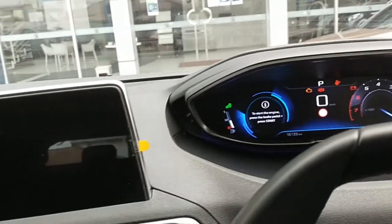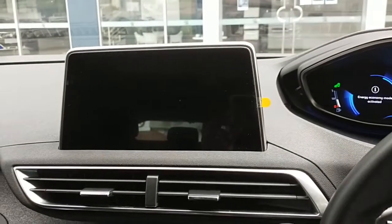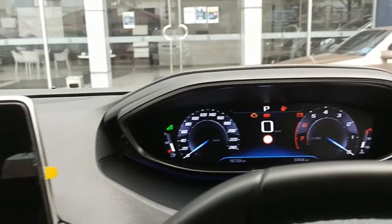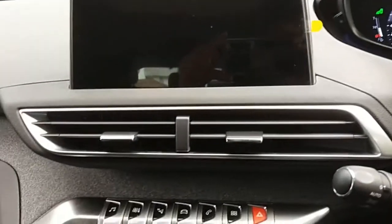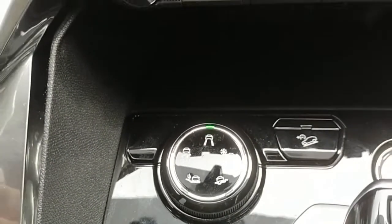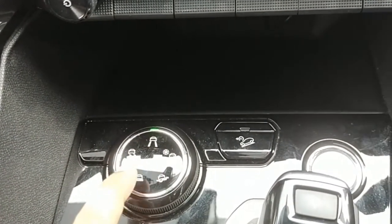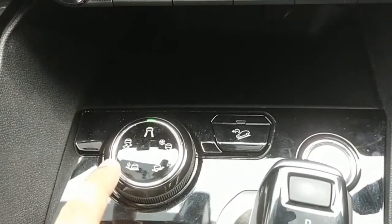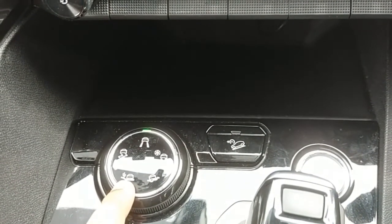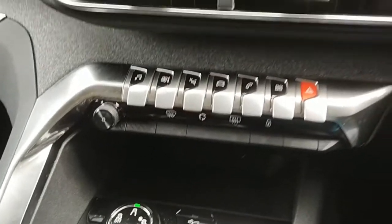To start the car, just press the start button. It's a soundproof car — you'll hear no engine noise at all. The car has already started. It offers five driving modes: Normal, Snow, Mud, Sand, and Eco Sport.